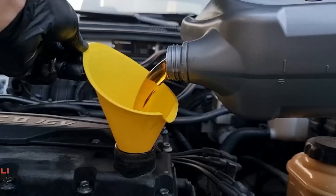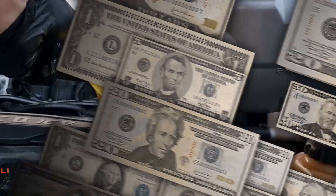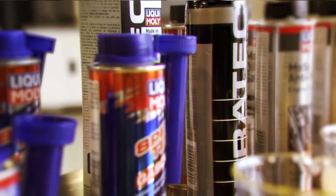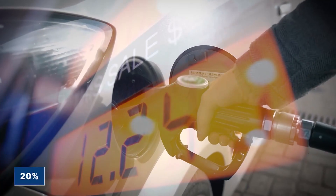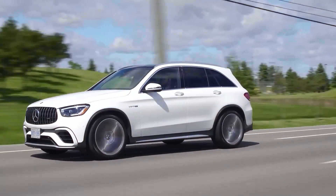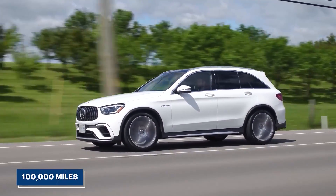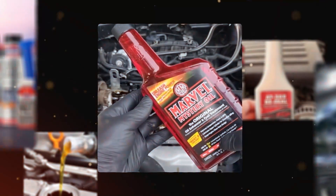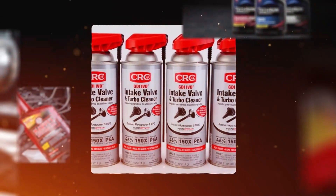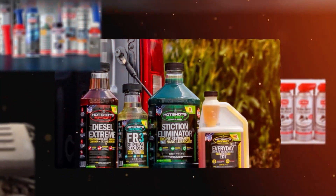Most drivers pour in engine additives hoping for magic and end up wasting their money. But a few additives are the real deal. They can stretch your fuel economy by 20% and help your engine last an extra 100,000 miles. Today, we bring you 7 additives that actually work and 3 that will destroy your engine.